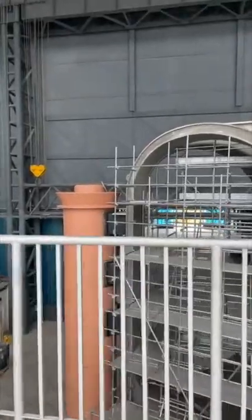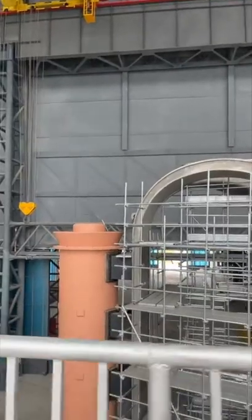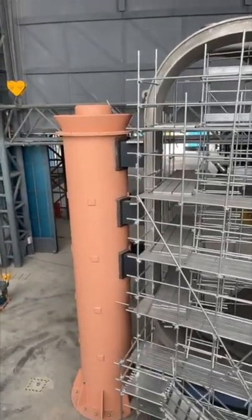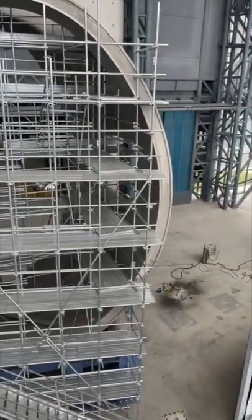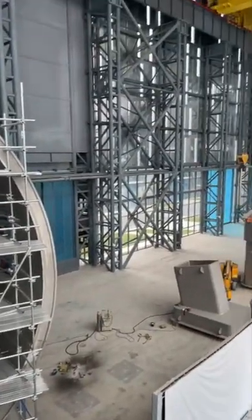I've just learned that's one-eighth of the range of China's fusion reactor. Look at that — it's huge.